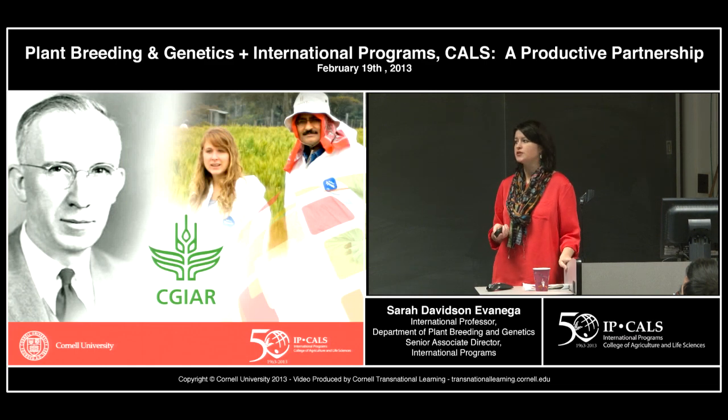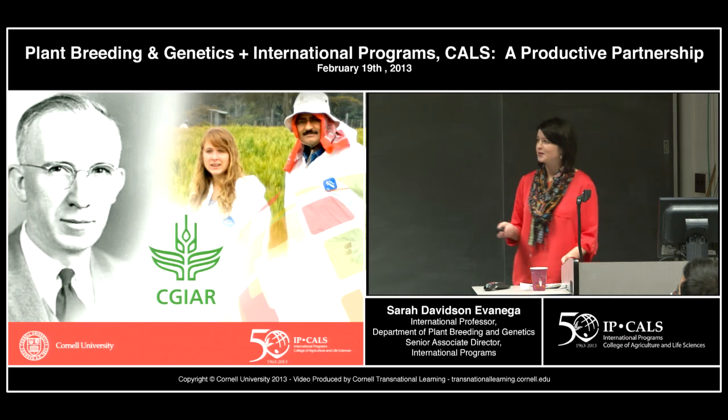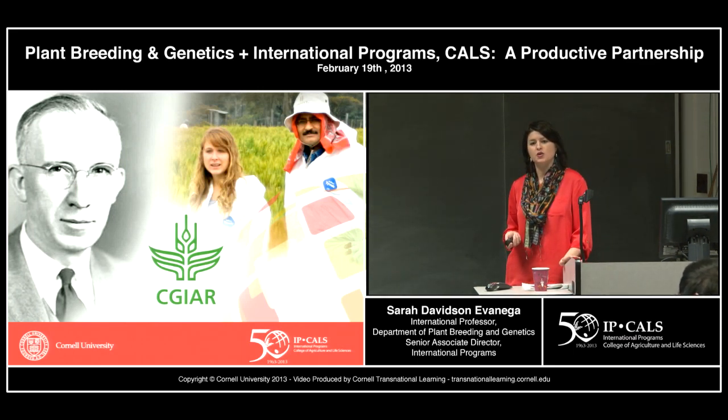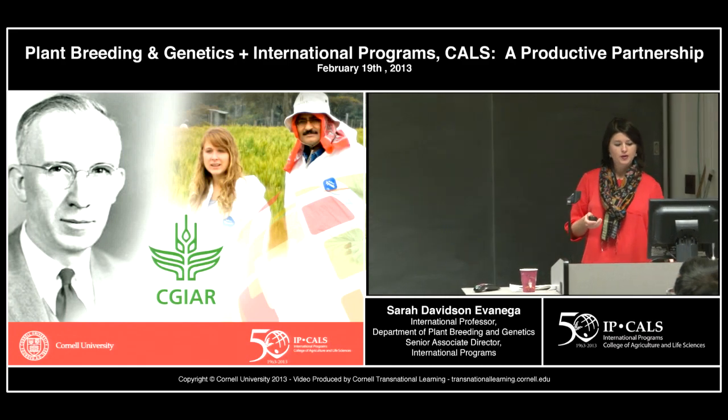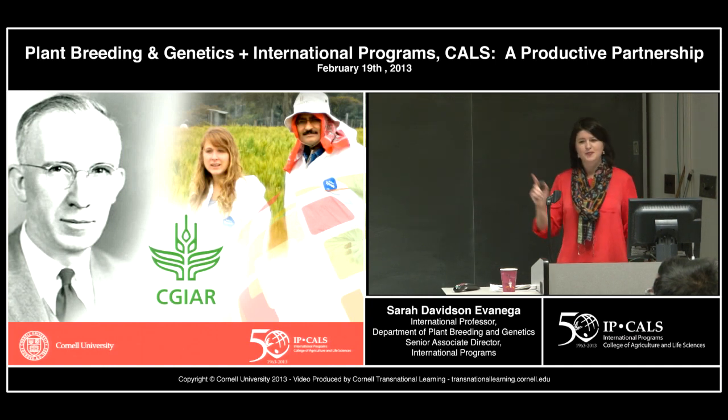We have a lot of fellowships through our office. I want to highlight the Frosty Hill Fellowship, mostly because it might appeal to some in the audience and the deadline is coming up. The goal of it is to help support — originally faculty — to go work at CGIR centers and form collaborations. This year is the first year it's been opened up to graduate students. It allows short-term support to collaborate with a CGIR center.